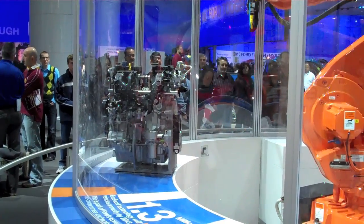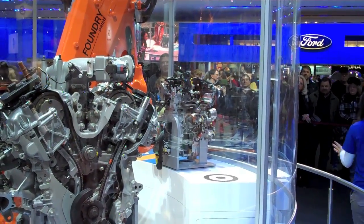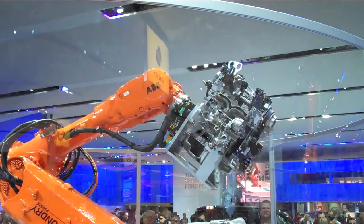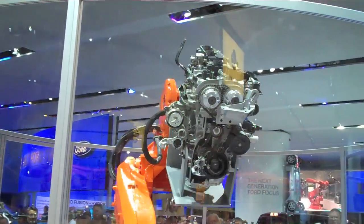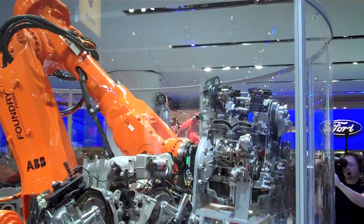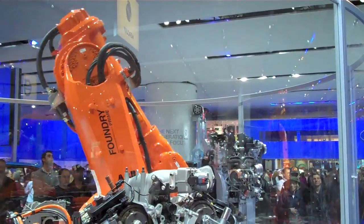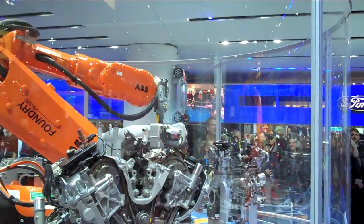How about the 1.6 liter EcoBoost — last but not least. This is going to be in a Ford — maybe the Focus, maybe the Fiesta — but it is going to fly. How does 180 horsepower grab you? How about 180 foot pounds of torque? We're going to run this little 1.6 liter engine at 180 horsepower. Did you guys know that 20 years ago an engine this size would get about 80 horsepower on a good day?